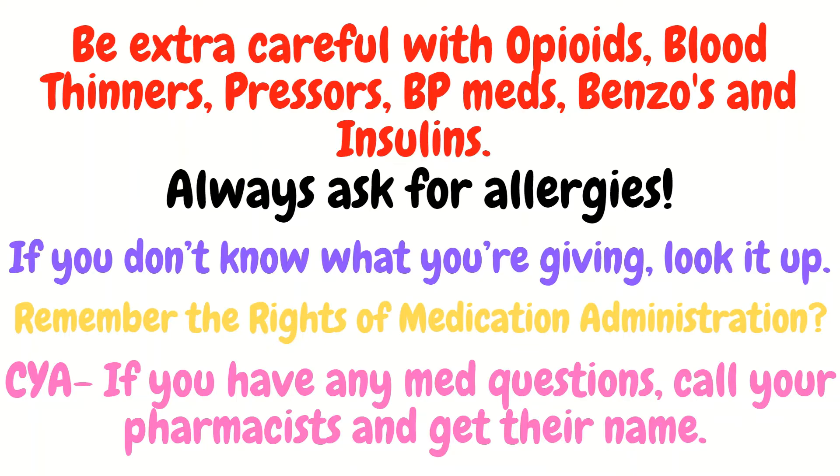If this is your first contact with the patient, even if the EMR says the patient doesn't have any allergies, even if the previous nurse told you the patient has no allergies — if it's your first contact, you're giving medications, you still need to check for yourself. If you don't know what you're giving, don't give it. Look it up first and then go back and give it. You need to educate yourself first.